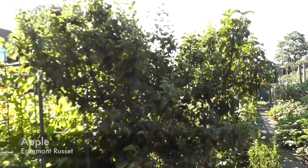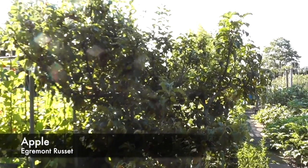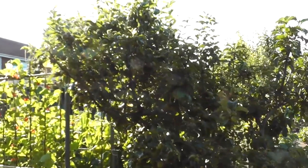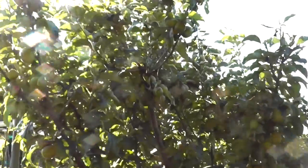The apple tree - Egremont Russet - is absolutely plastered with fruit. There are quite a few that went with the June drop but there's still lots and lots of fruit on and I'm considering thinning them out even more.